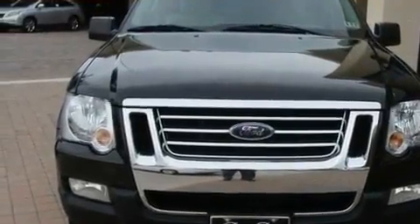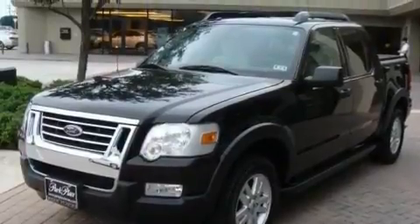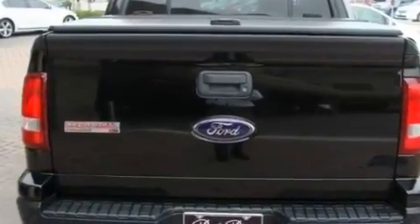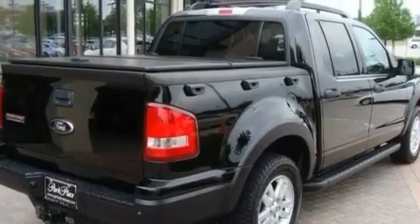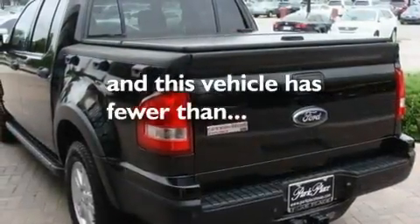Its top features include air conditioning, cruise control, a keyless entry system, aluminum wheels, cargo tie-downs, the Securilock anti-theft system, fog lamps, a low tire pressure indicator, a sliding rear window, and this vehicle has less than 29,000 miles.